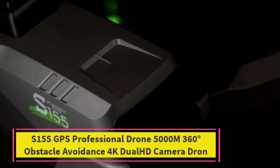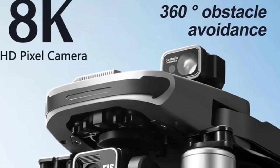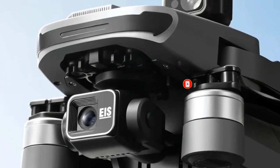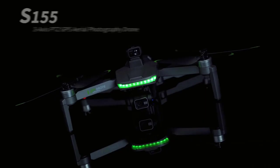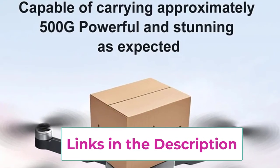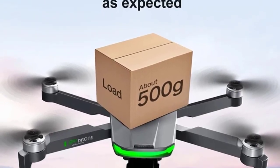Top 2: S155 GPS Professional Drone 5,000M 360-Degrees Obstacle Avoidance 4K Dual HD Camera Drone. The S155 GPS Professional Drone is an impressive foldable quadcopter designed for both beginner pilots and experienced enthusiasts. With a 4K dual HD camera, this drone ensures crystal-clear, high-definition photos and videos, making it ideal for aerial photography and videography. The 360-degree obstacle avoidance system provides added security, allowing the drone to detect and dodge obstacles in real-time, ensuring a safe and uninterrupted flight experience.